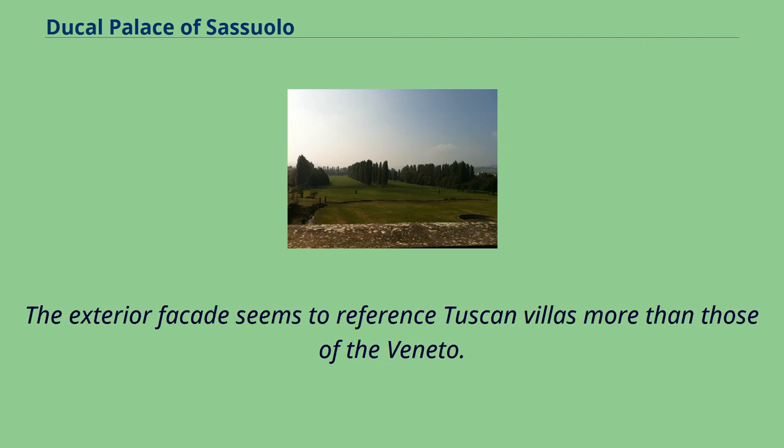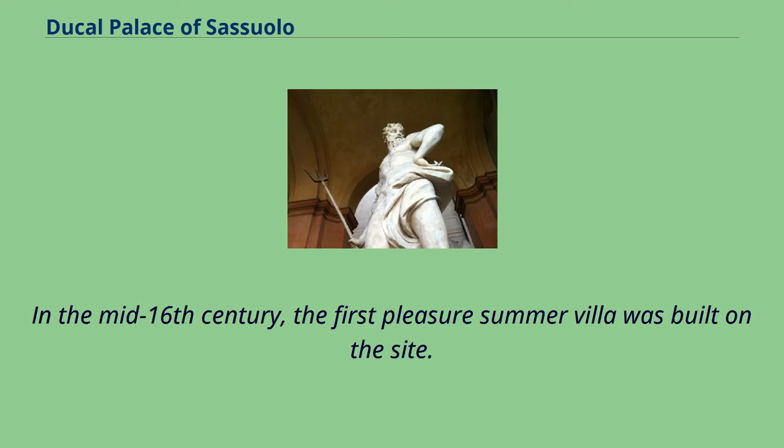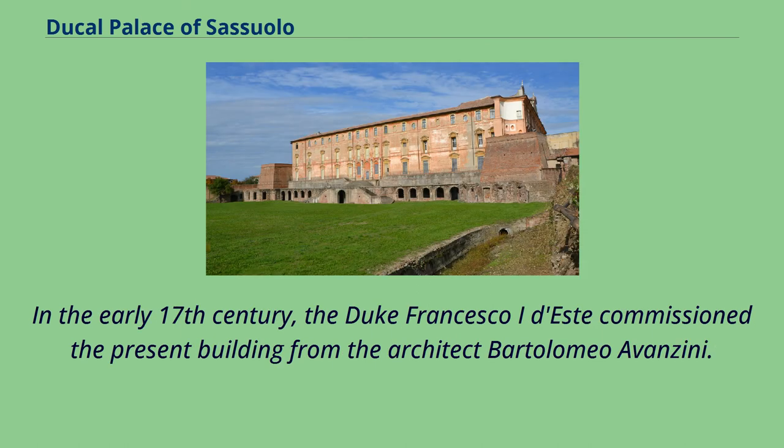The exterior facade seems to reference Tuscan villas more than those of the Veneto. In the mid-16th century, the first pleasure summer villa was built on the site. In the early 17th century, Duke Francesco I d'Este commissioned the present building from the architect Bartolomeo of Anzini.